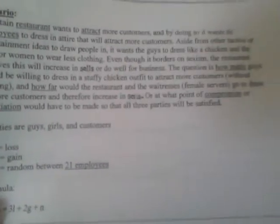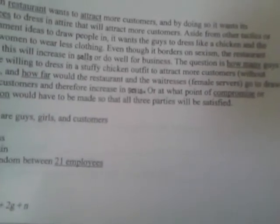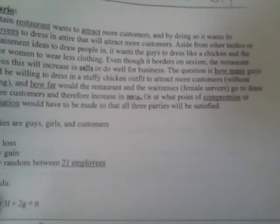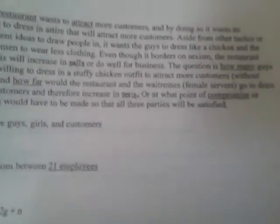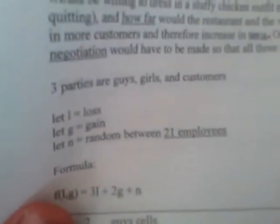The question is: how many guys would dress in a chicken outfit to attract more customers without quitting, and how far would the restaurant and female service staff go to draw in more customers and increase sales? At what point does compromise or negotiation have to be made so that all three parties are satisfied? So here we have three parties: guys, girls, and customers.